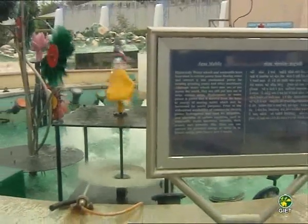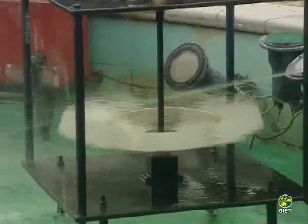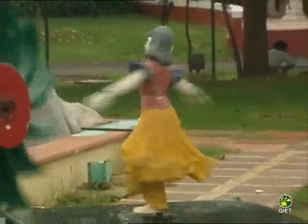Equimobile: Historically, wheels and watermills have been used to extract power from flowing water and convert it into mechanical power for turning, grinding stone, and other machinery. Here, you can convert the potential energy of water into kinetic energy and observe how it works.